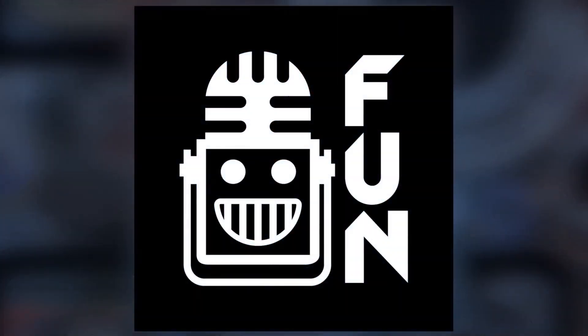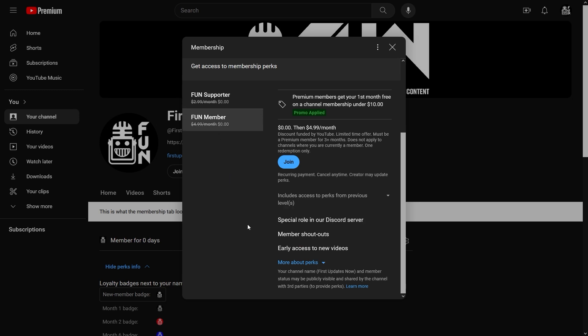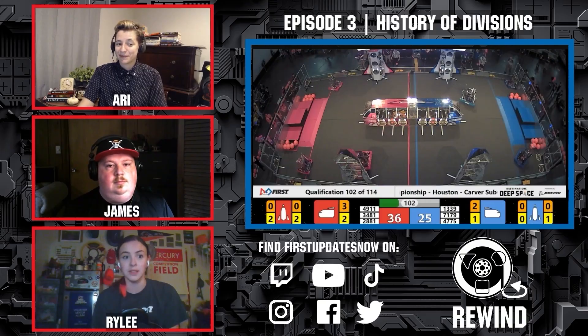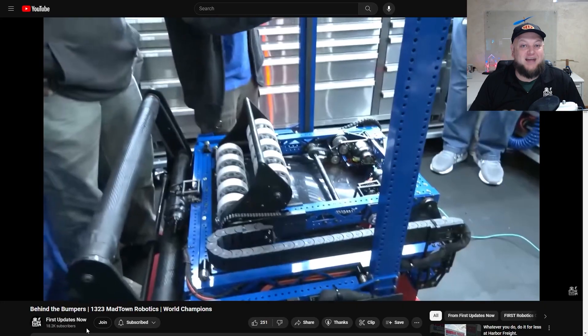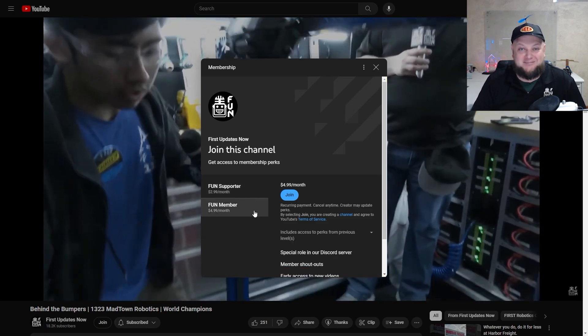Support FUN's content creators when you sign up for our membership on YouTube Join. You'll get access to special perks like emotes, loyalty badges, and FUN members will even get early access to our scheduled videos and more. 100% of this revenue will go back to our correspondents to help recognize their efforts. Click the Join button on any YouTube video to pledge your support.